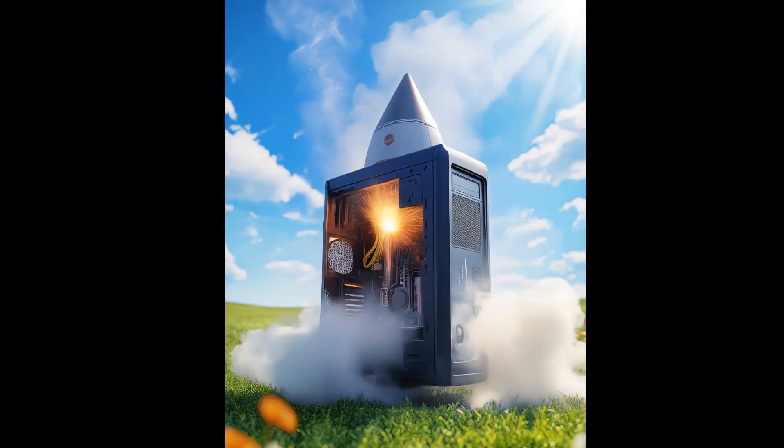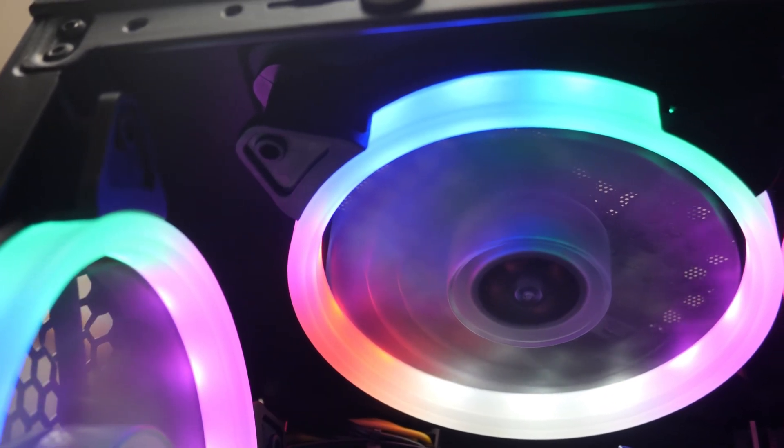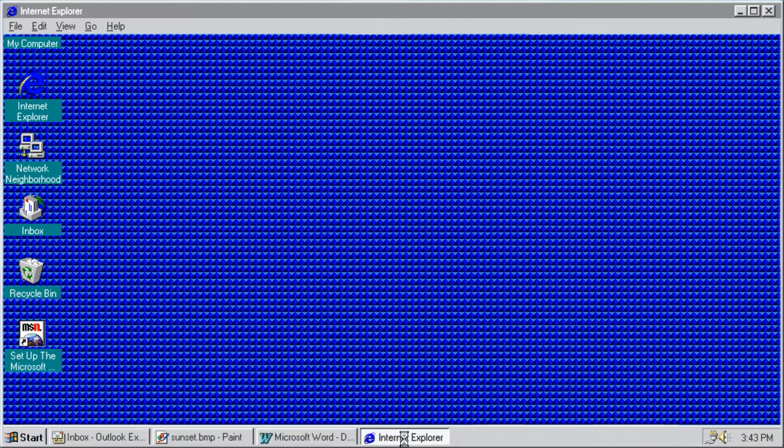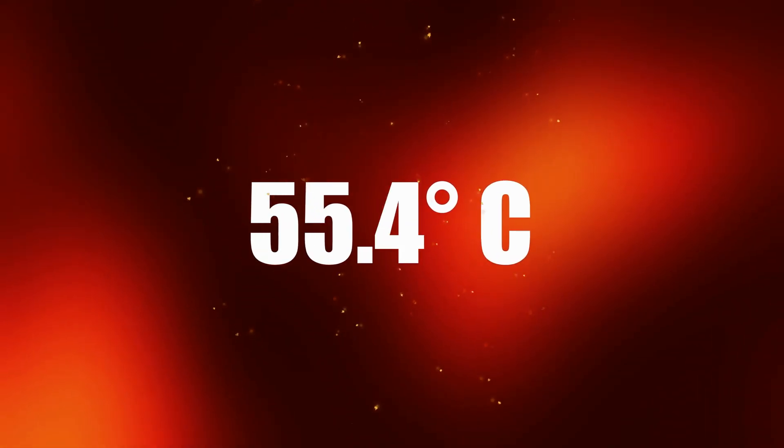Ever feel like your computer is about to blast off like a jet engine in the summer? Fans roaring, screens lagging, and maybe even shutting itself off? That's your PC screaming, 'I'm too hot.' Today I'll show you how to spot the signs of overheating and the fastest ways to cool down your computer before the summer heat fries your tech.